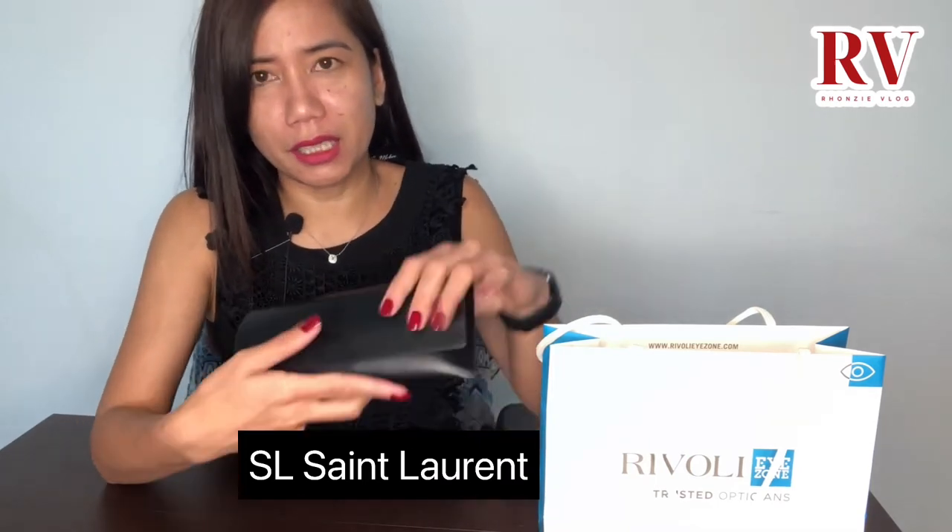This one — YSL. Kasi I don't know how to pronounce Yves Saint Laurent or YSL. This one is the case, which is a leather — a synthetic leather. And let's open now.